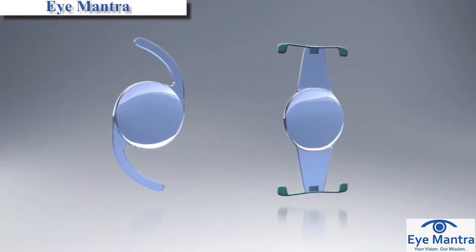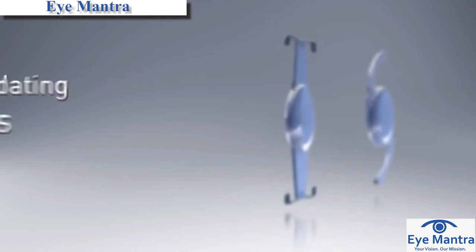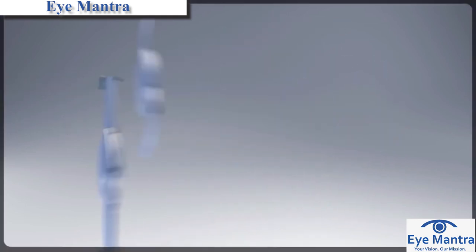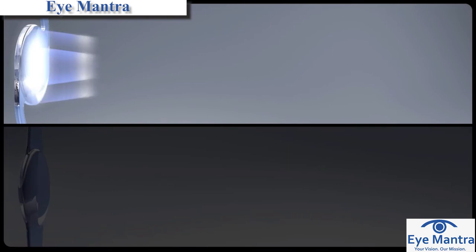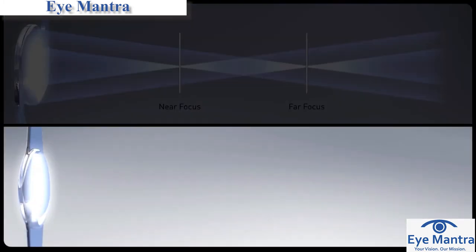The two main premium lenses are multifocal and accommodating. Multifocal lenses focus light from different distances on the retina simultaneously. Accommodating lenses mimic the movement of the eye's natural lens, which allows the eye to switch focus between different distances.